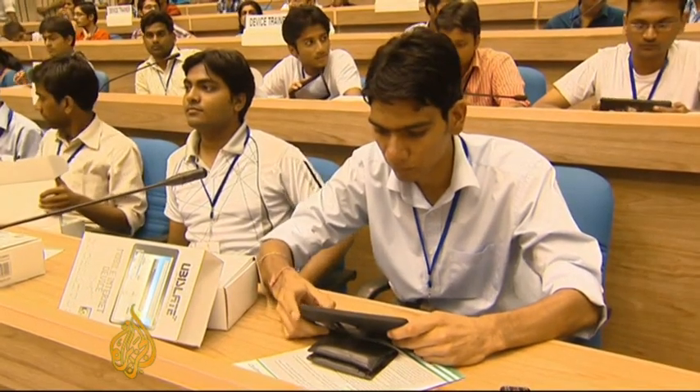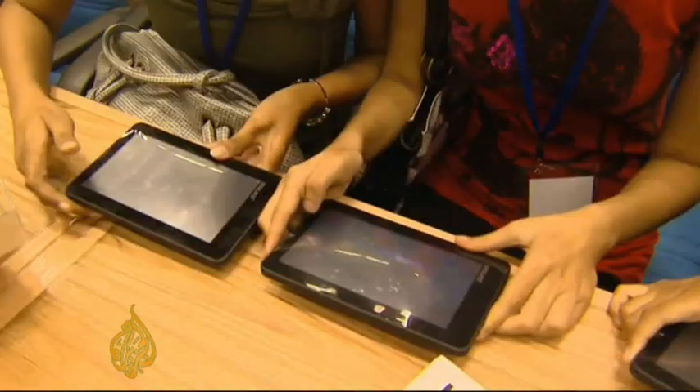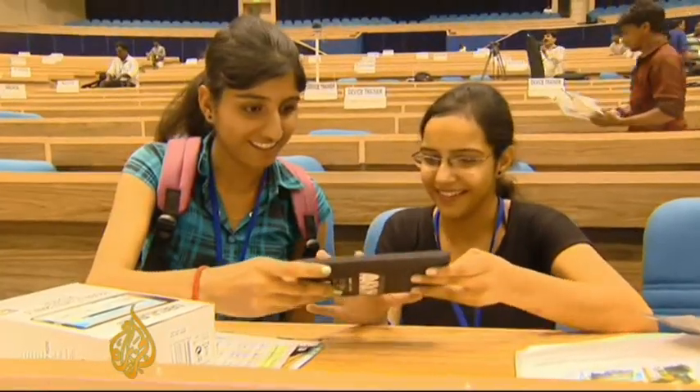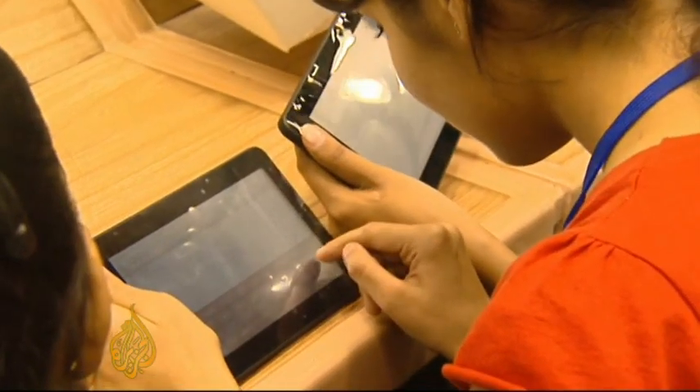The tablet has taken over four years to develop and is targeted mostly at students. In a country where laptops range from anywhere between 400 to a thousand dollars, and where the average income is much lower, the hope is that more people — particularly the country's youth — will have greater access to technology.